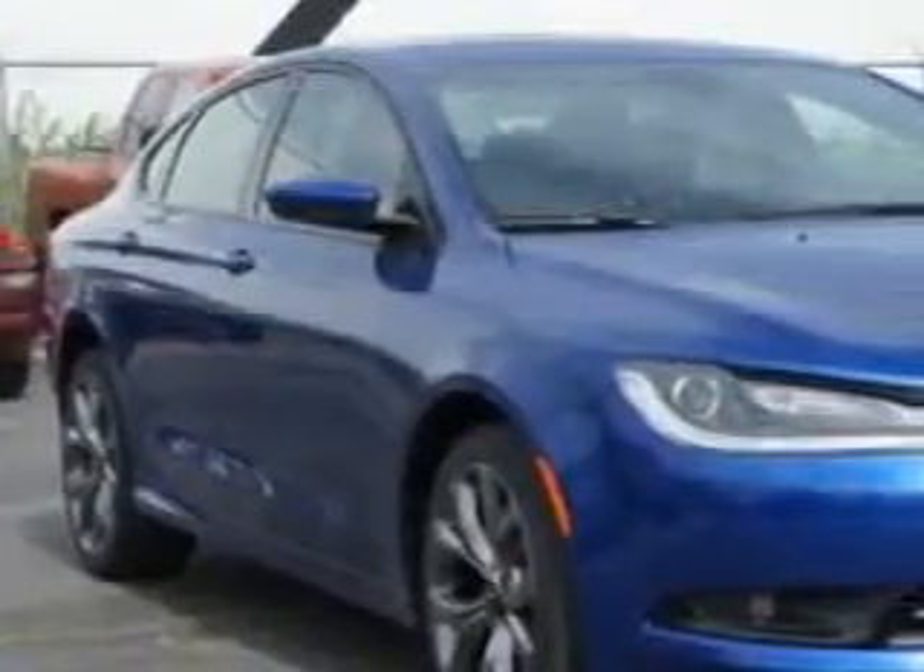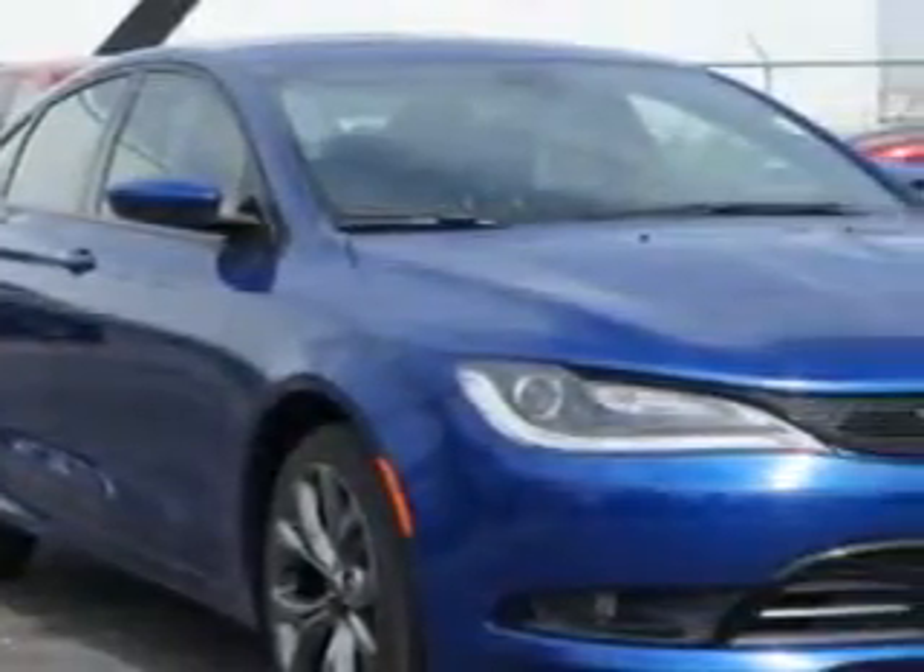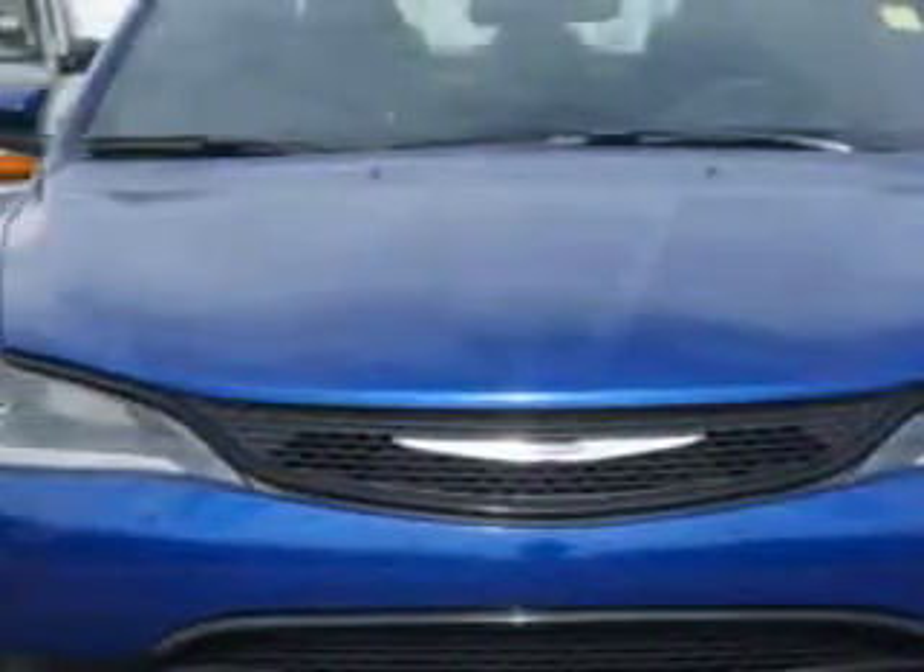Imagine driving this vivid blue Pearl 2015 Chrysler 200, equipped with a four-cylinder engine and an automatic transmission.